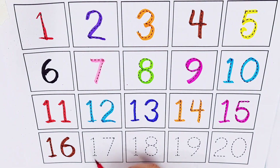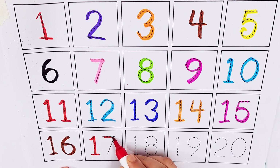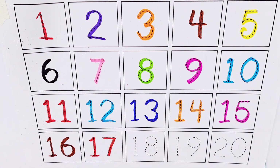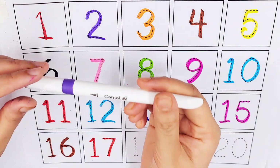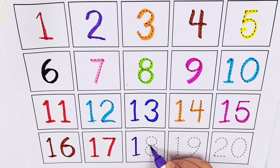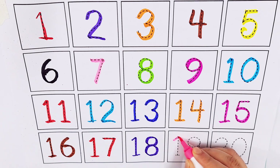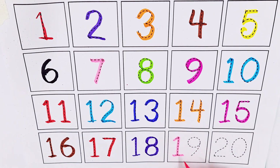Red color, number seventeen. Green color, number eighteen. Pink color, number nineteen.